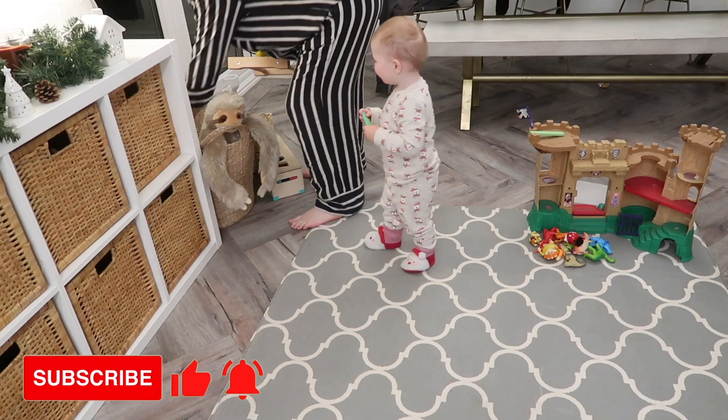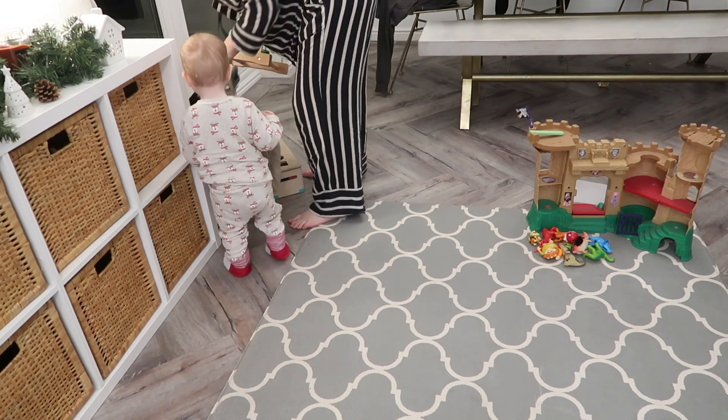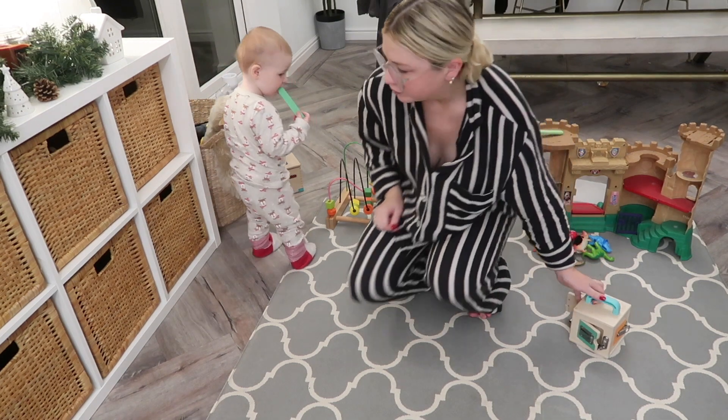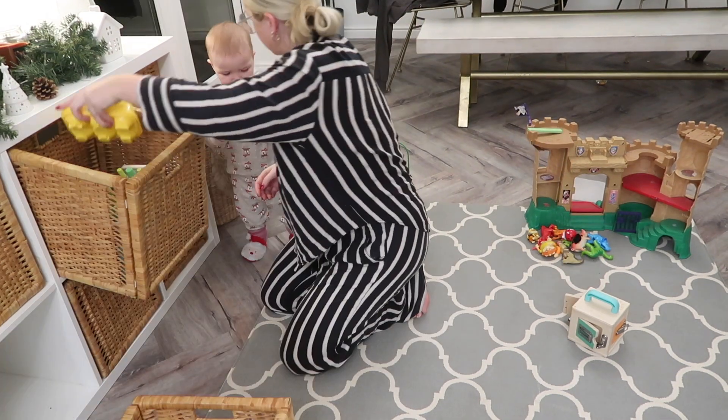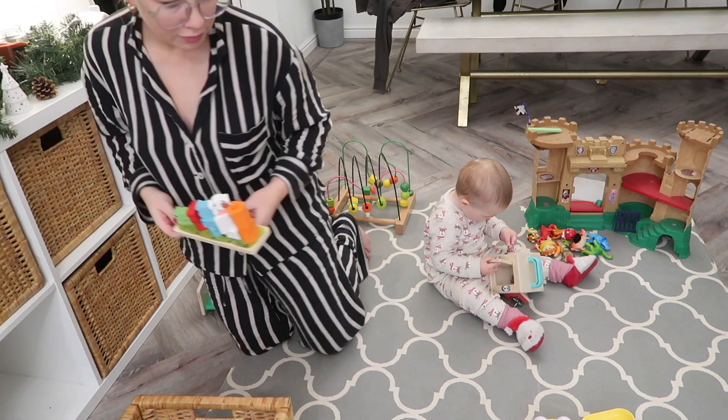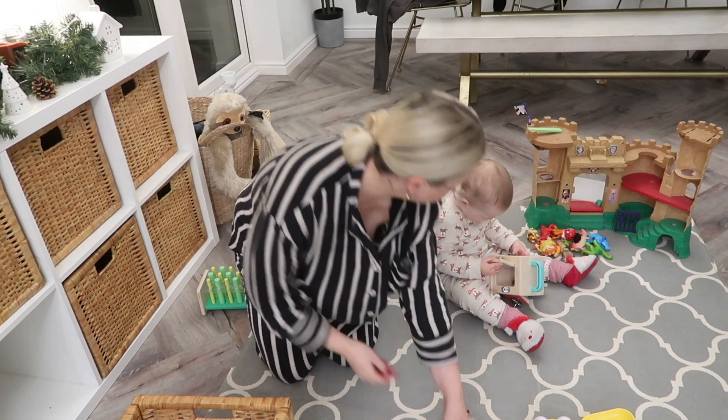I'm just going to set up some toys on the play mat for Cooper so that he is good to go and ready to play for the rest of the morning. I like to just chop and change the different toys every day to keep him interested — I'll just pick a handful of things and put them out for him, and then he can entertain himself.